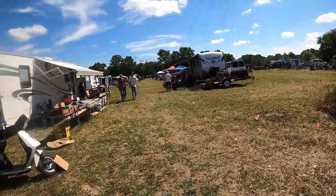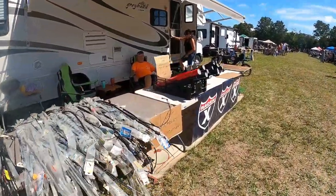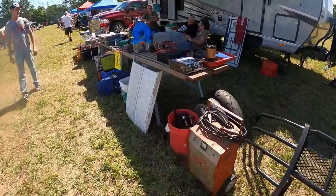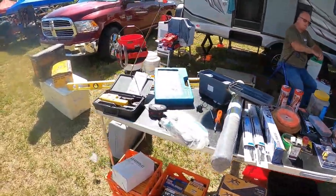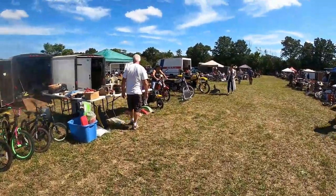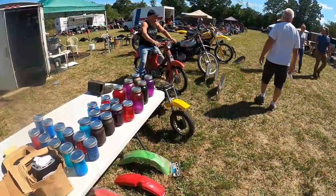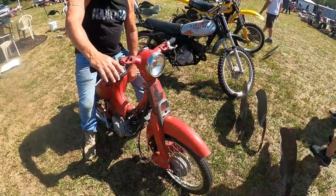There's the MX250. What the heck is that? It looks like a Honda Step-Through, but it's got a two-stroke engine in it.